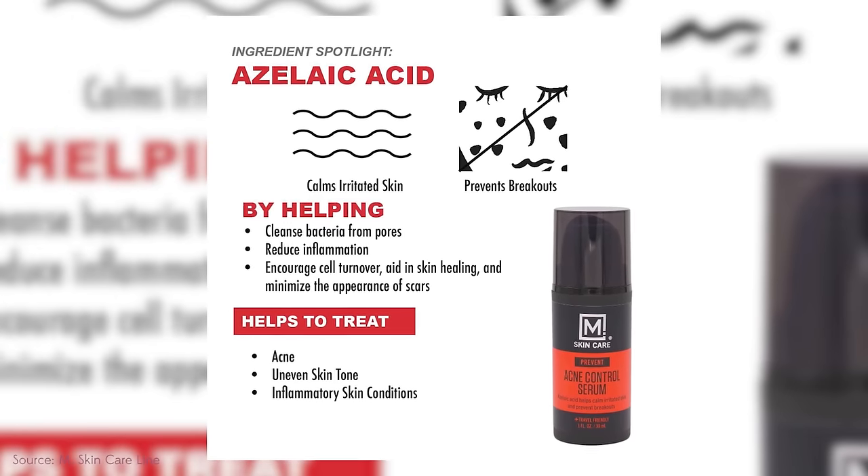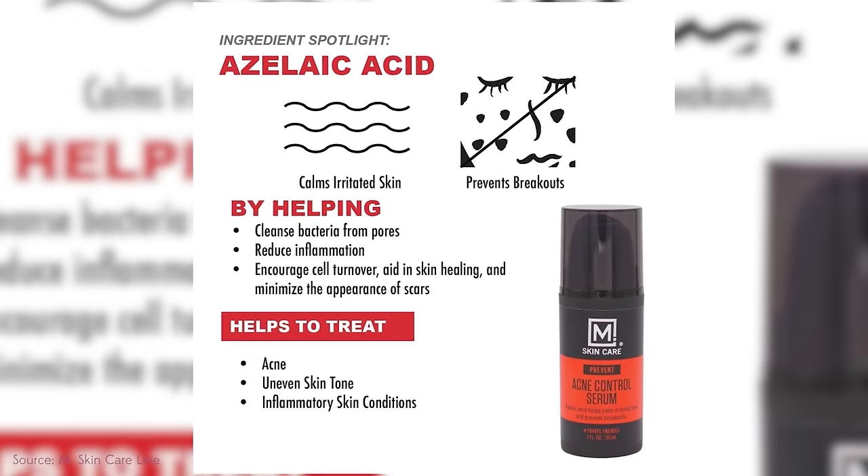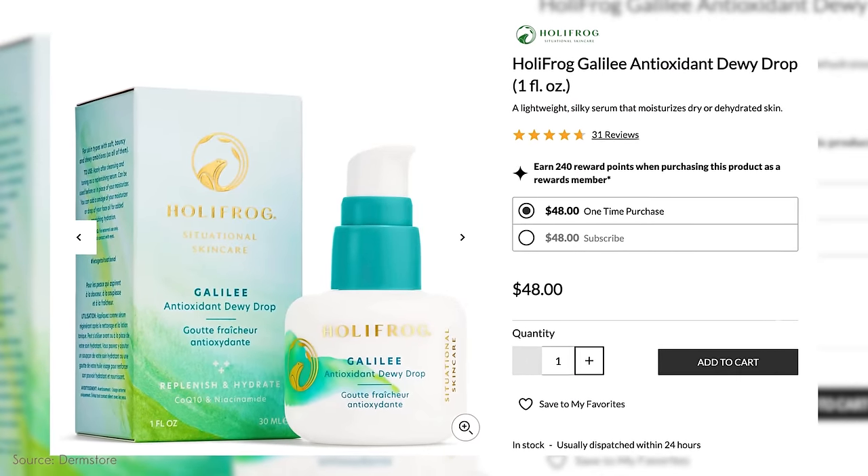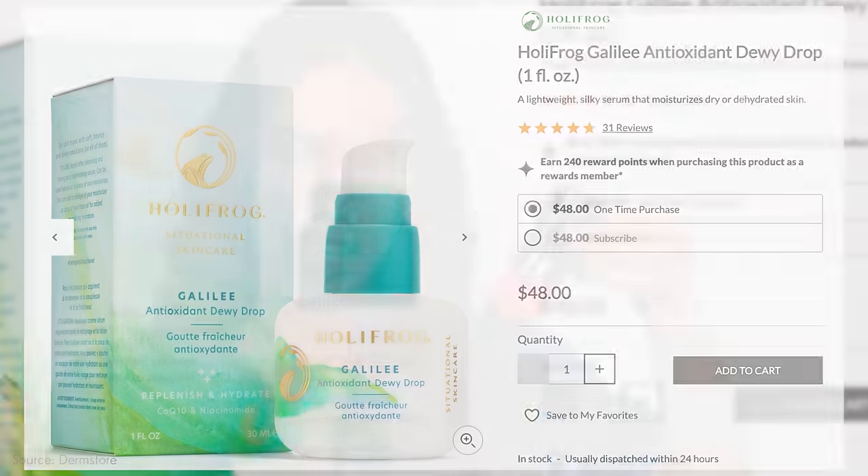This serum is disgusting. It's basically water, and when it dries on your skin it turns crunchy — and your skincare shouldn't be crunchy. It raises questions about how much azelaic acid is actually in it. Tested on someone with subclinical rosacea and a father with rosacea, it did absolutely nothing. It contains aloe, glycerin, and an azelaic acid derivative — potassium azeloyl diglycinate — but the formula is a nightmare. You get what you pay for.